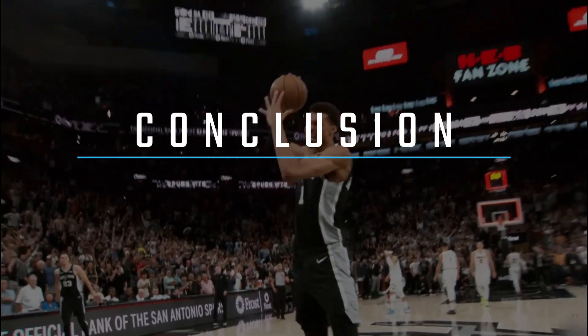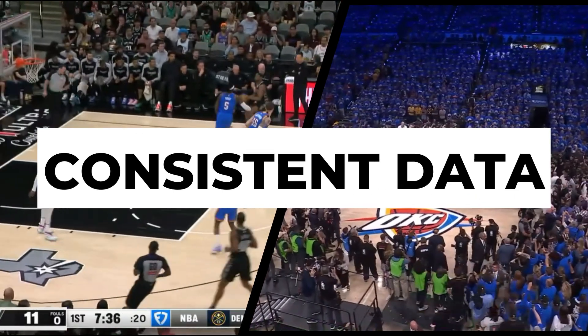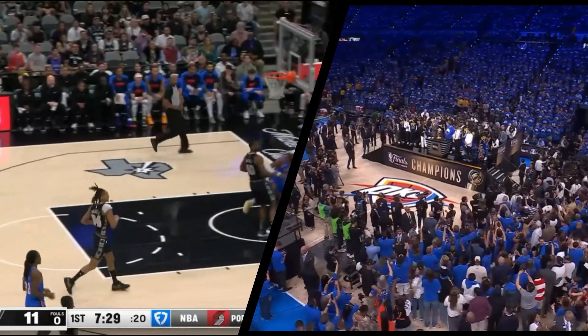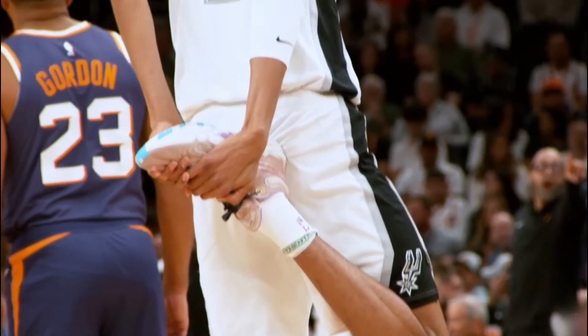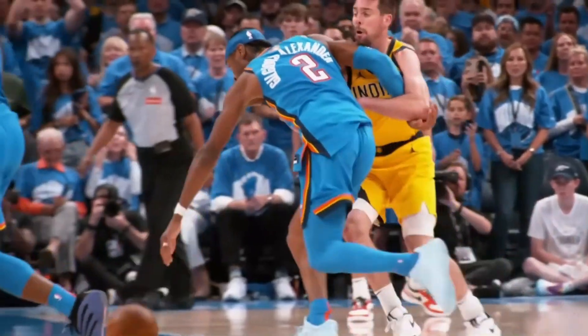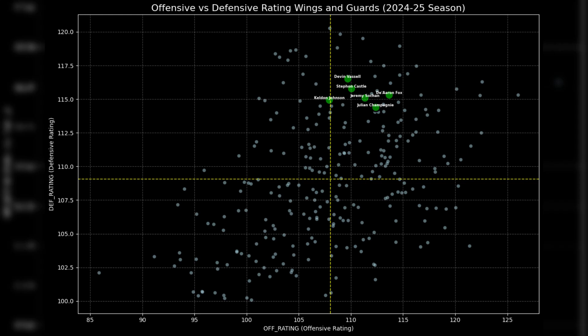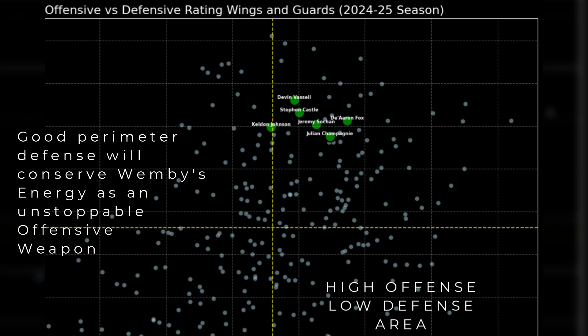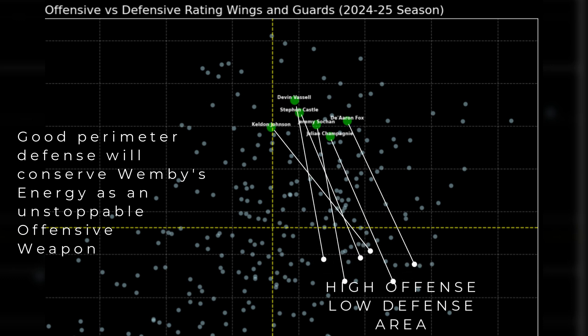Alright, let's wrap this all up. What did we actually learn? The data doesn't lie. The Spurs' coin flip 50% accuracy versus the Thunder's solid 70% wasn't a bug — it was the headline. It proved our model works by showing us the statistical difference between a team in discovery mode and a team that knows its formula. And we discovered the Spurs' secret formula in the process: it's simple but powerful. Surround your generational scorer with defensive dogs. The entire system is built to have hyper-aggressive guards and wings wreak havoc on the perimeter, preserving Wembanyama's energy so he can dominate on offense, where he has the biggest impact.